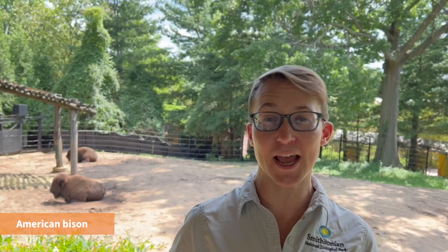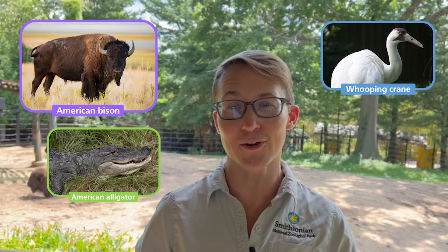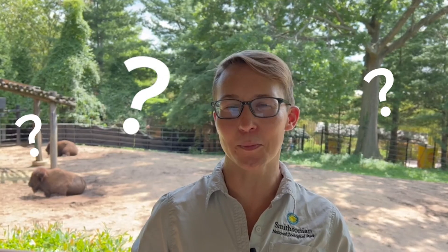Conservation is so important to protect the animals we love. Zoos work to conserve animals near and far to protect them and their habitats for future generations. Scientists also research animals to learn more about their needs and figure out the best ways to save them. You can learn more about animals' needs by observing animals whenever you see them. There are so many animals that have been helped by conservation efforts, like the American bison, the American alligator, and the whooping crane. What animals do you love? What can you do to help conserve them?